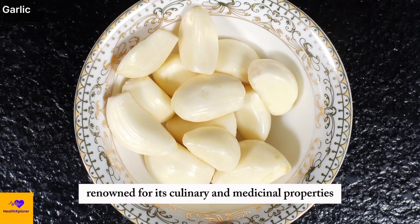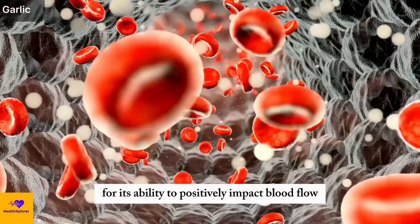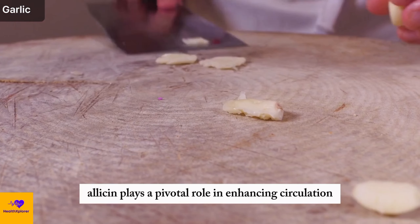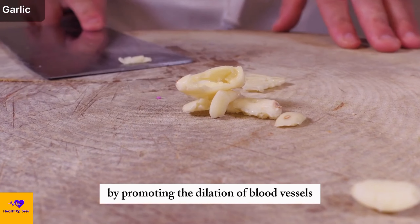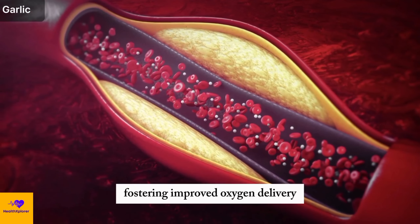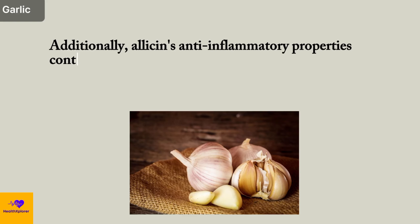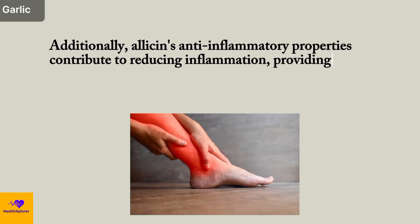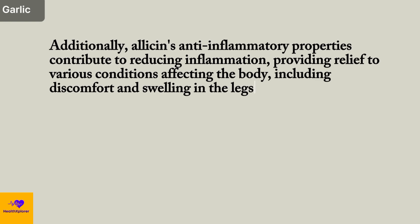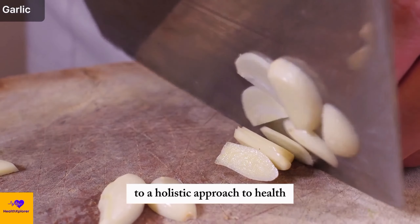Number 4: Garlic. Renowned for its culinary and medicinal properties, garlic stands out for its ability to positively impact blood flow and inflammation. Its active component, allicin, plays a pivotal role in enhancing circulation by promoting the dilation of blood vessels. This dilation facilitates smoother blood flow throughout the body, fostering improved oxygen delivery and nutrient transport. Additionally, allicin's anti-inflammatory properties contribute to reducing inflammation, providing relief to various conditions including discomfort and swelling in the legs. The multifaceted benefits of garlic make it a valuable addition to a holistic approach to health.